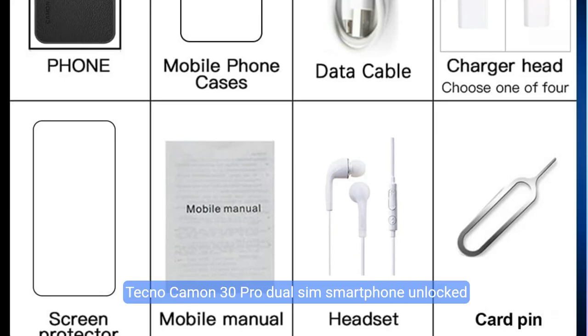The Tecno Camon 30 Pro Dual SIM Smartphone features the powerful Qualcomm Snapdragon 8 Gen 2 processor that boosts overall speed in video and gaming. Up to 6GB plus 256GB of memory is enough for social apps, games, movies, and other applications.